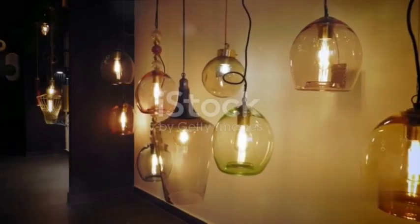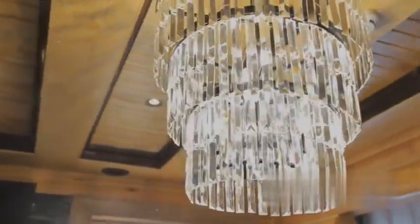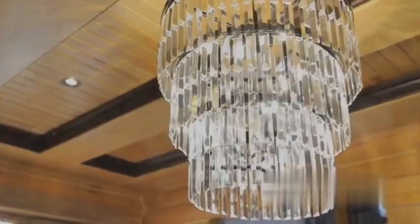Now imagine the possibilities of combining these different types of light fixtures in your spaces. The result? A beautifully lit environment that not only functions well but also tells a story — your story.